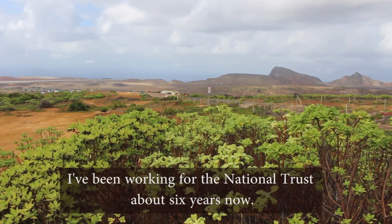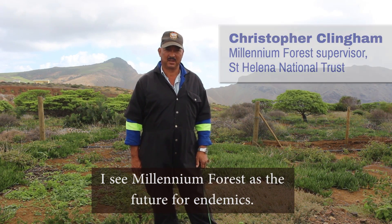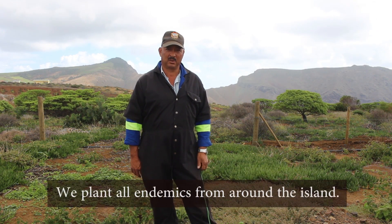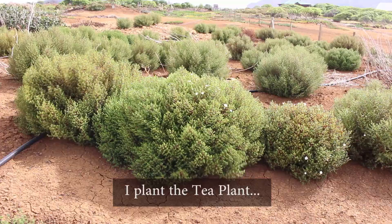I've been working for the National Trust for about six years now. I see the name of the forest as the future for endemics, and we plant all endemics from around — like, around all the island. The ice plant,